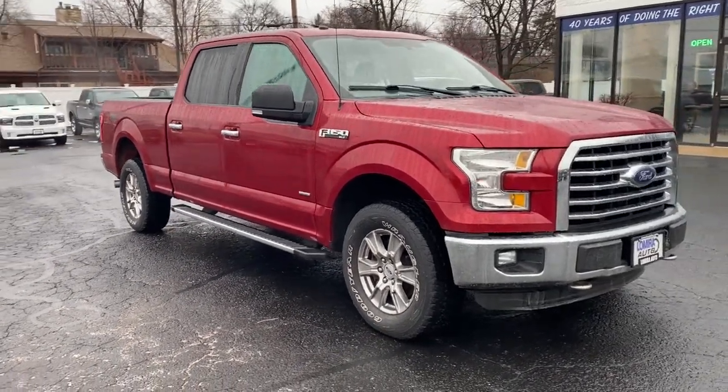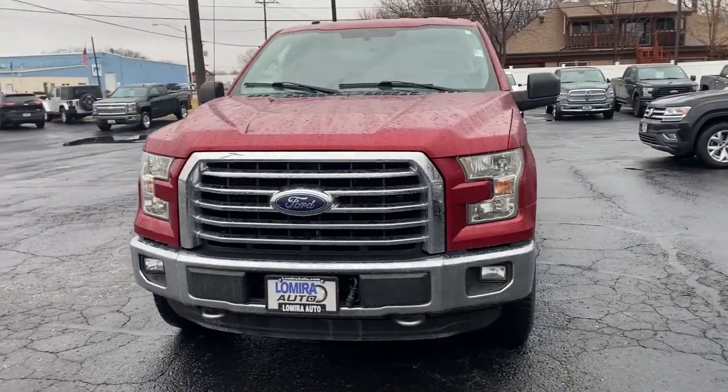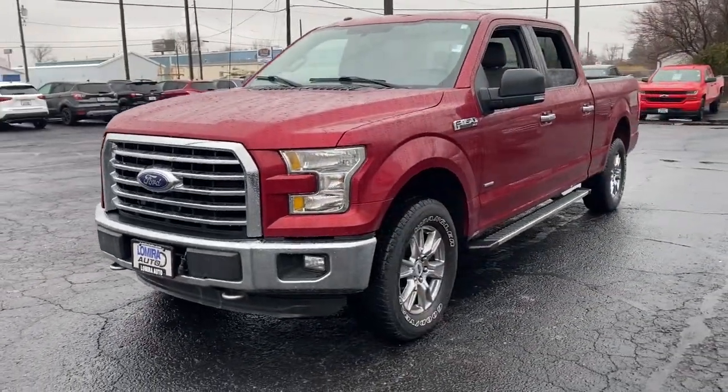Introducing the 2016 Ford F-150. This vehicle still has fewer than 40,000 miles on the clock, so it won't last long.